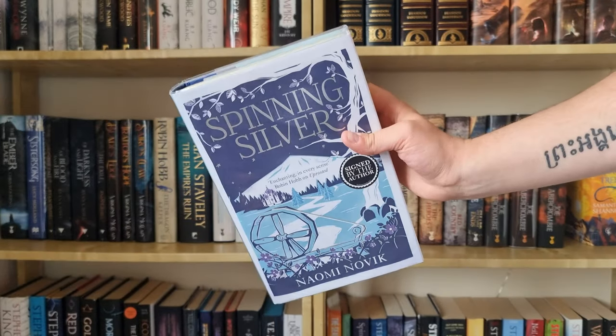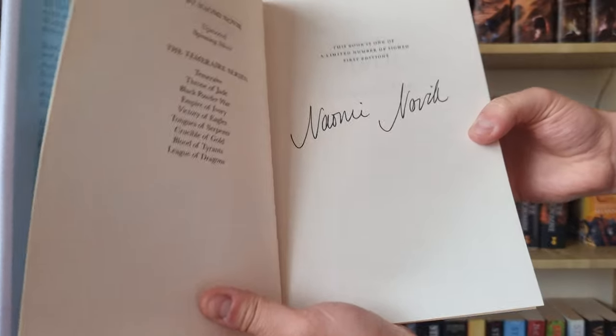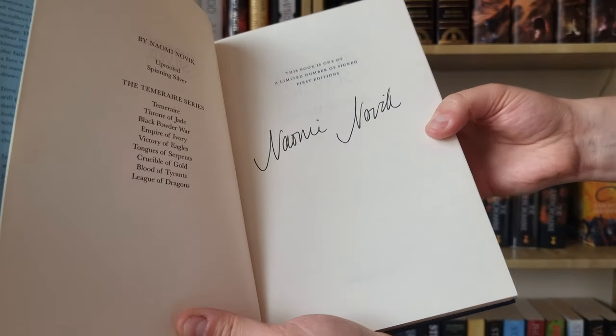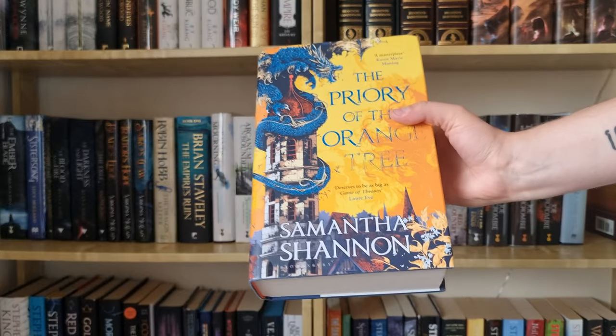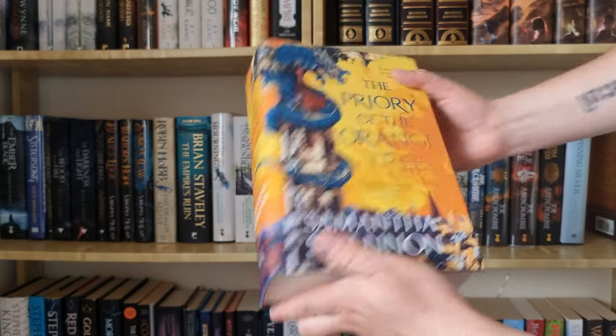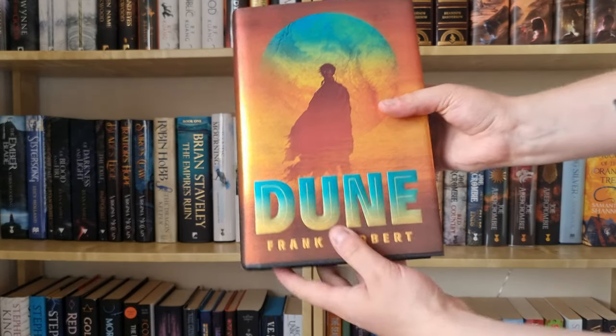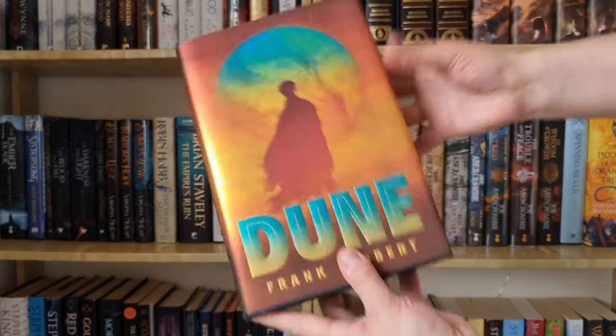I also have this first edition of Spinning Silver by Naomi Novik, which is also signed — this was like a birthday treat to myself. Then I also have a first edition of The Priory of the Orange Tree — I know it's not in the best shape but look how chunky that is, still need to read this one. And then I probably have the most popular Dune edition, which has these beautiful sprayed edges and that iconic cover art.